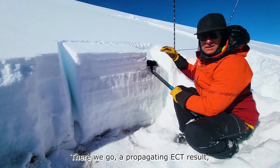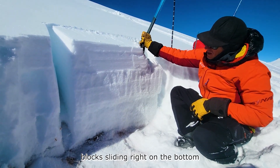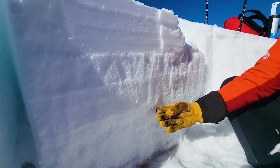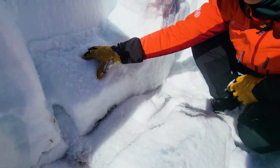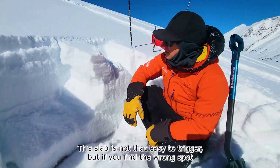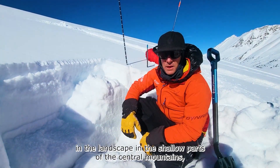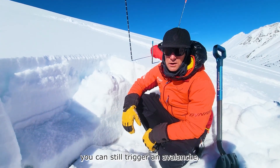Here we go — propagating ECT result. The block's sliding right on the bottom of our holiday slab. You can see the very large, weak depth hoar at the bottom of the snowpack. This slab is not that easy to trigger, but if you find the wrong spot in the landscape in the shallow parts of the central mountains, you can still trigger an avalanche.